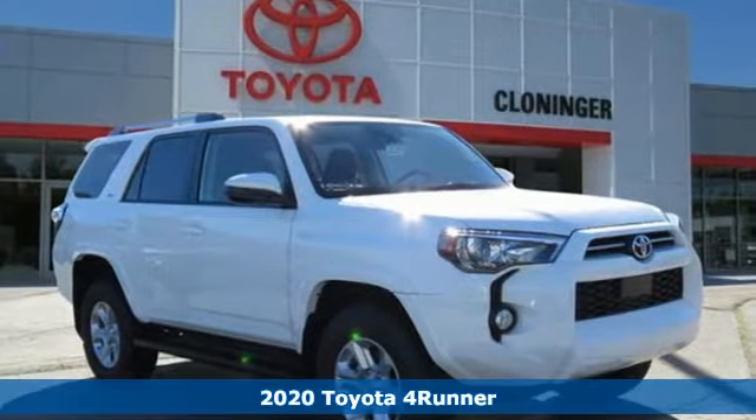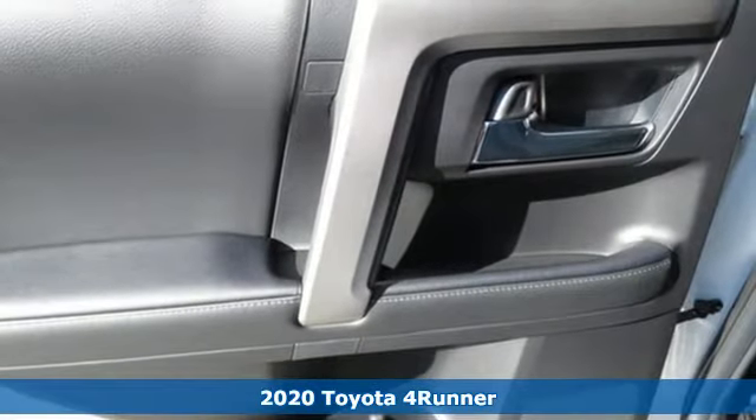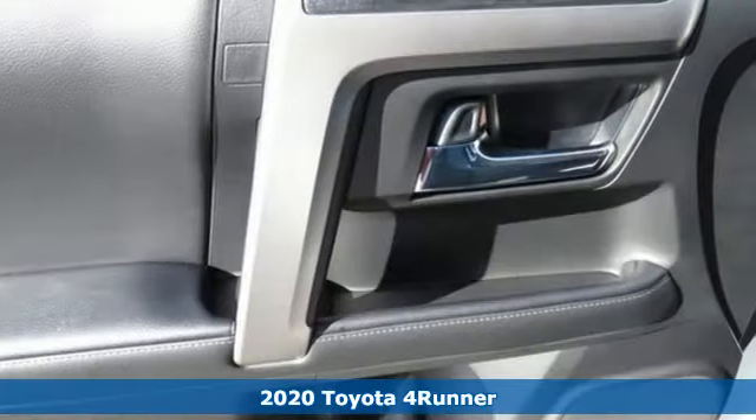It's a new 2020 Toyota 4Runner. Toyota — steered by ingenuity, driven by passion. It comes with great features you'll love.